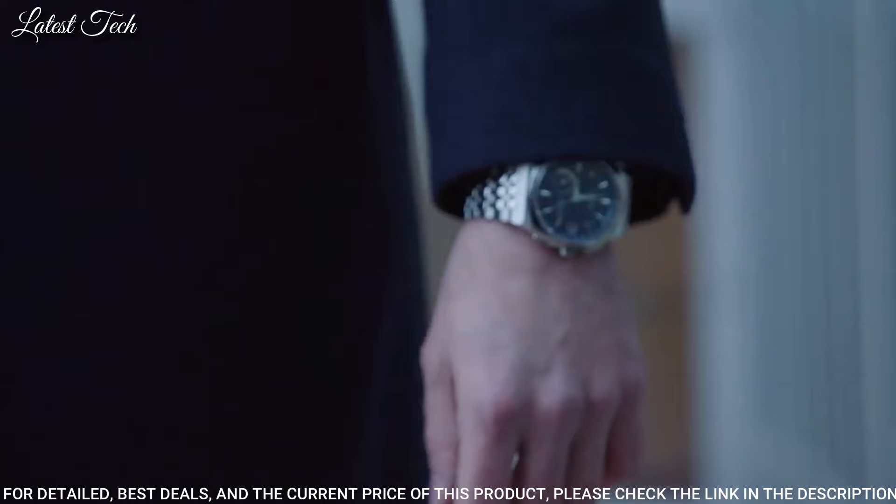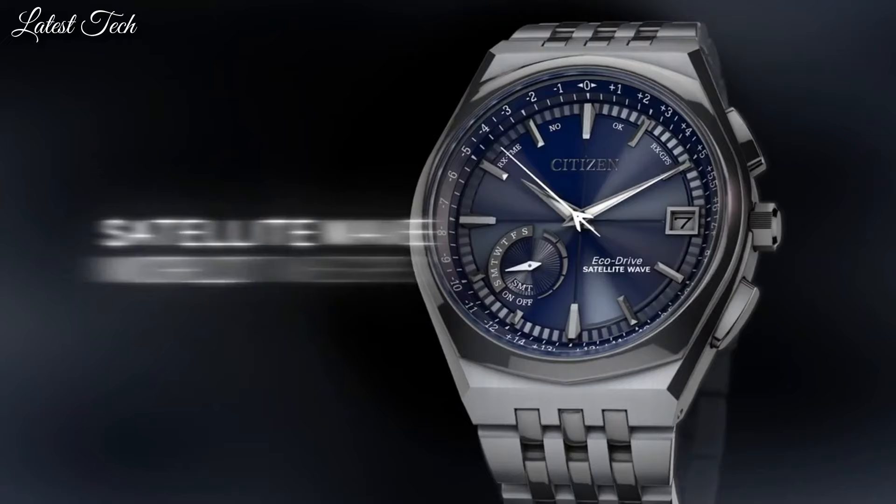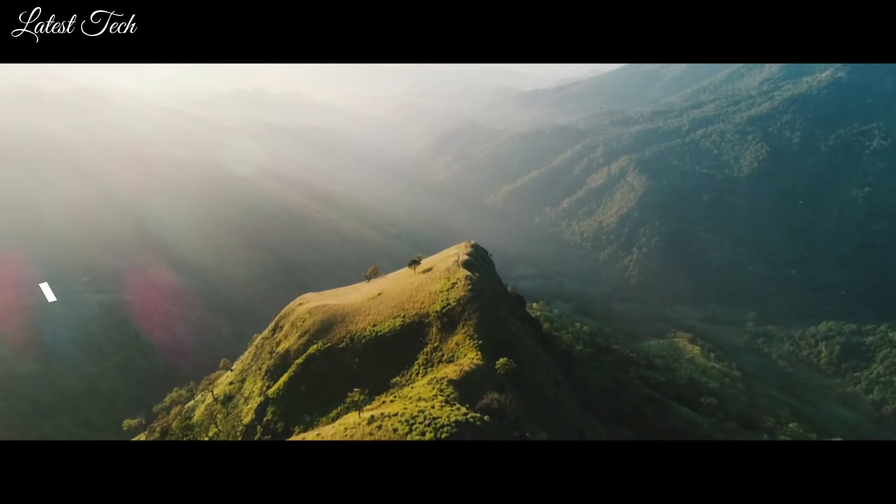Functions: perpetual calendar, atomic timekeeping, satellite GPS, world time, date, day, second time zone, hour, minute, second, power reserve indicator.